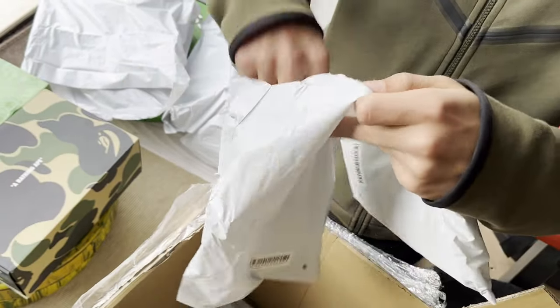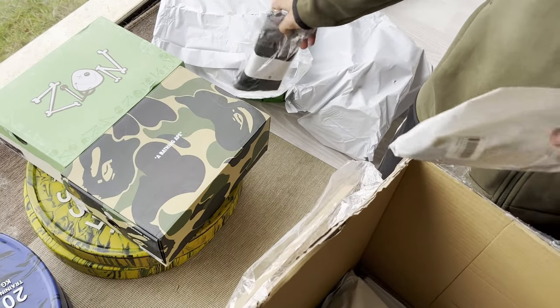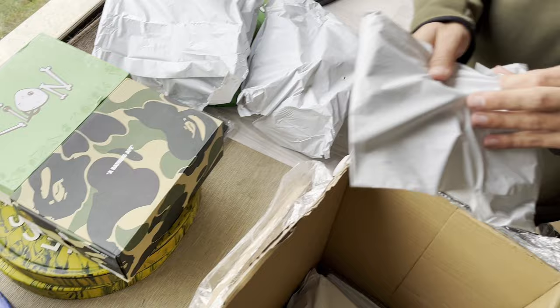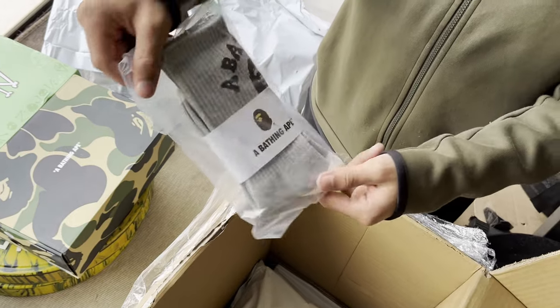These Bape socks are one-size-fits-all and really cheap — like, the quality is there for a buck and a bit for a good quality pair of socks. I was pretty happy with them.